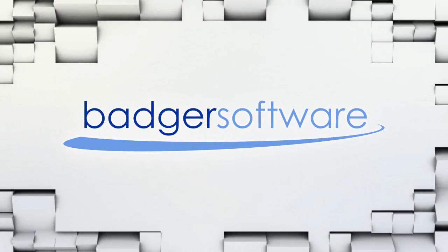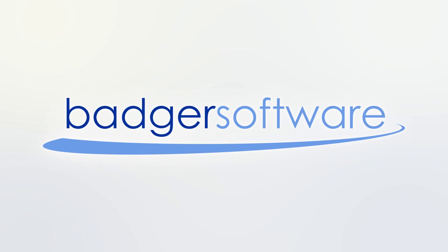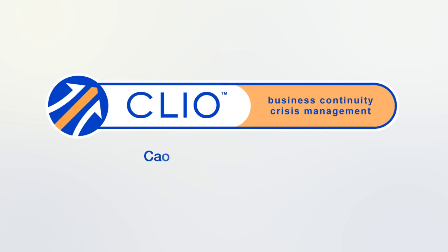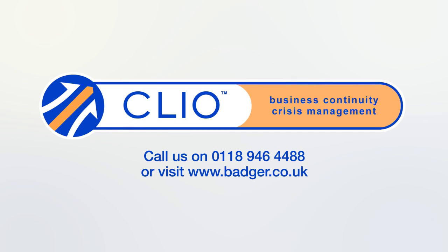If your concern is ensuring business continuity and protecting people and reputation, then call Badger Software to find out how Clio can help you. Call us on 0118 946 4488 or visit www.badger.co.uk.